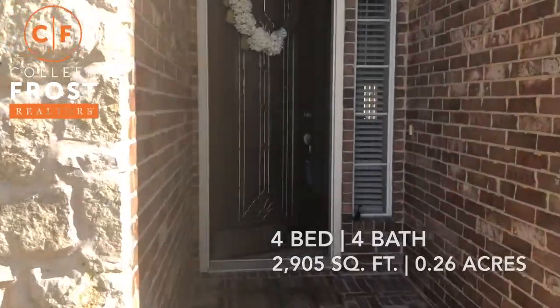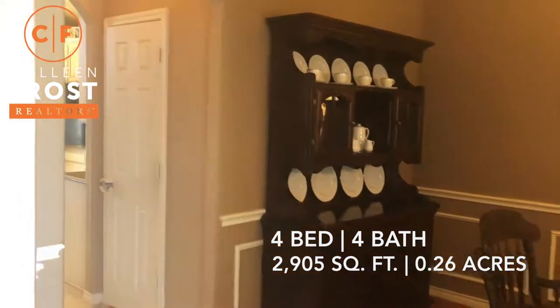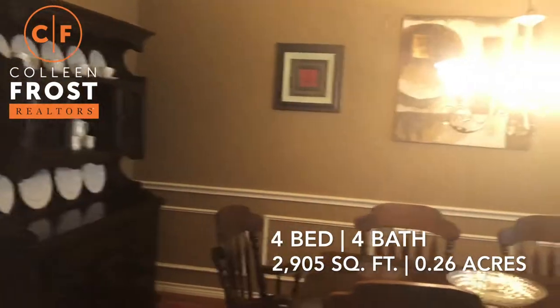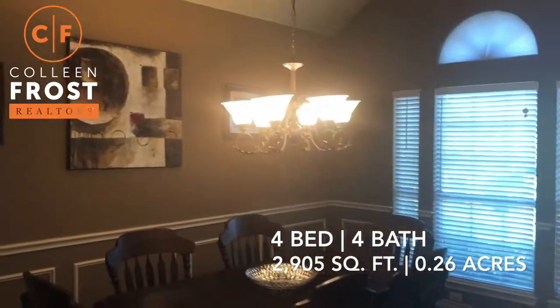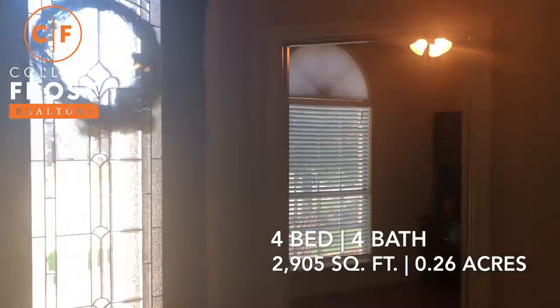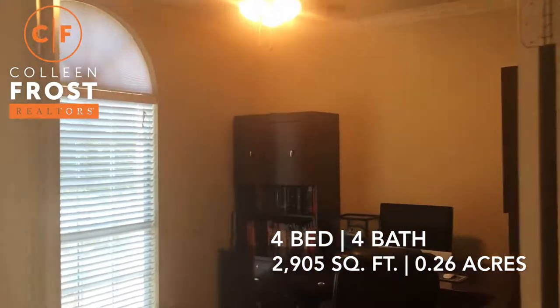As we enter the property, you'll see on the right we have the formal dining room. You'll also notice on the front and back of the property we have solar shades, which is another added bonus — whoever buys this home is going to have lower utilities because those solar shades really help with energy efficiency.